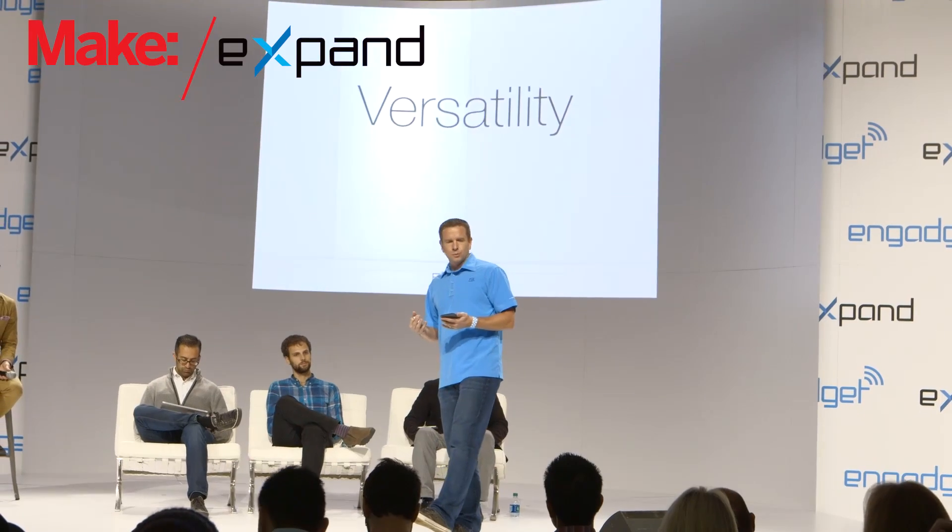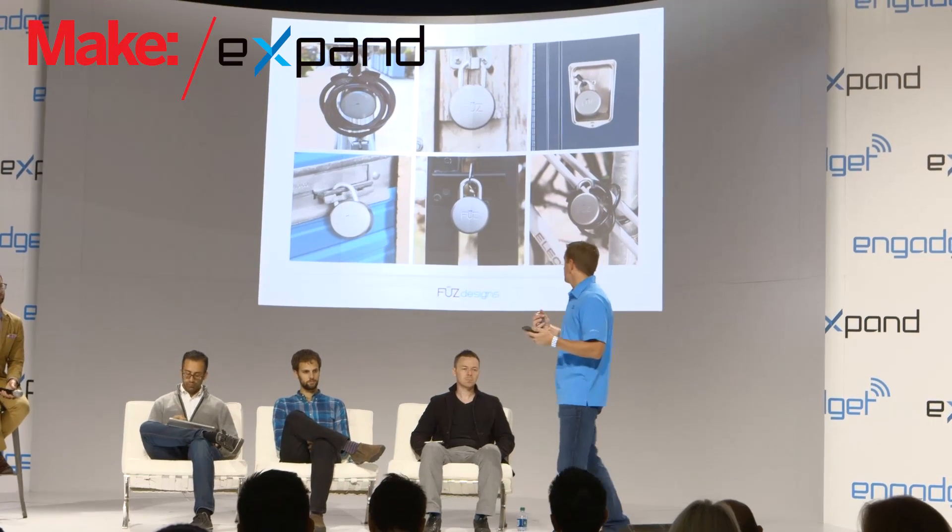Let's talk about some of the unique features, starting with versatility. What we found by talking to different people is it's very, very popular on bicycles, on gates, on lockers, and on storage units. Anytime you want to be able to lock something up and have easy access, Noki gives that to you.